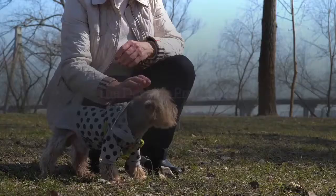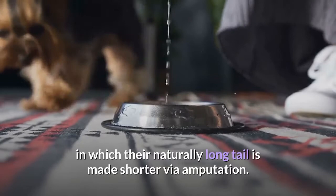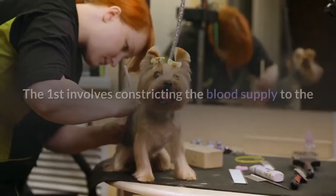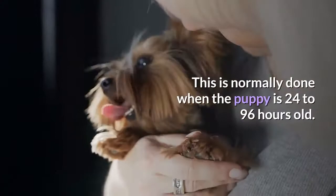The docking procedure. Docking is the procedure done to Yorkie newborns, in some countries, in which their naturally long tail is made shorter via amputation. This is not to be taken lightly — any sort of procedure such as this does cause discomfort. This causes the dog's tail to stand straight and erect. With this breed, it is cut to one-half the normal length, resulting in a medium-sized tail which then stands up vertically. The first method involves constricting the blood supply to the Yorkie tail with a rubber ligature for a few days. When done correctly, the top part of the tail will fall off. This is normally done when the puppy is 24 to 96 hours old, and the tail falls off in about three days.